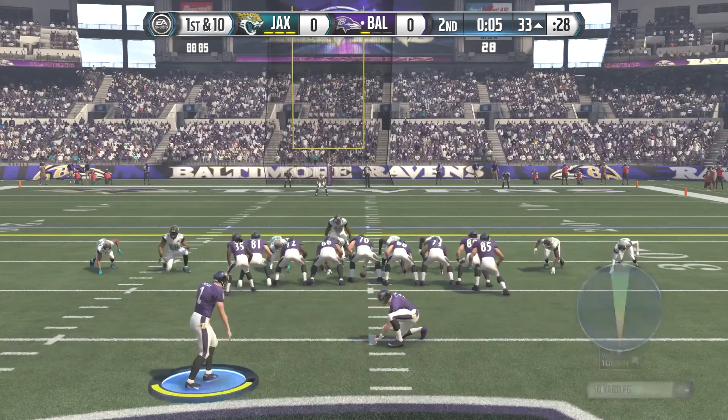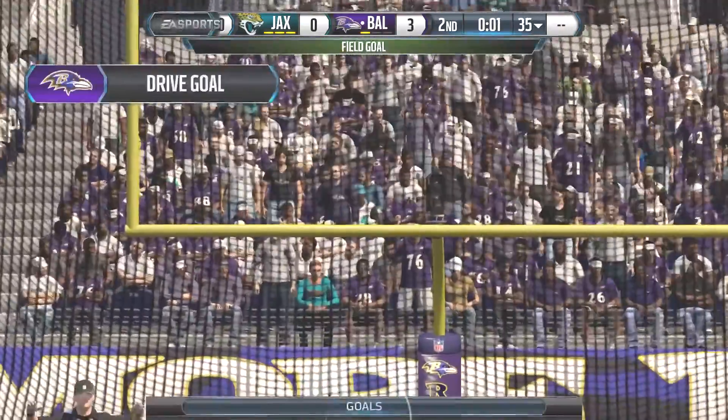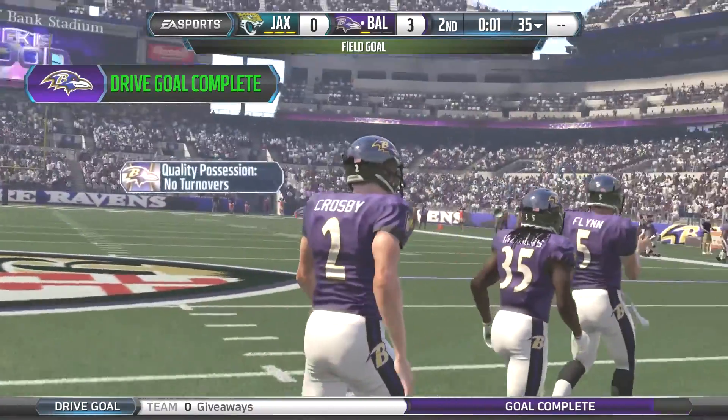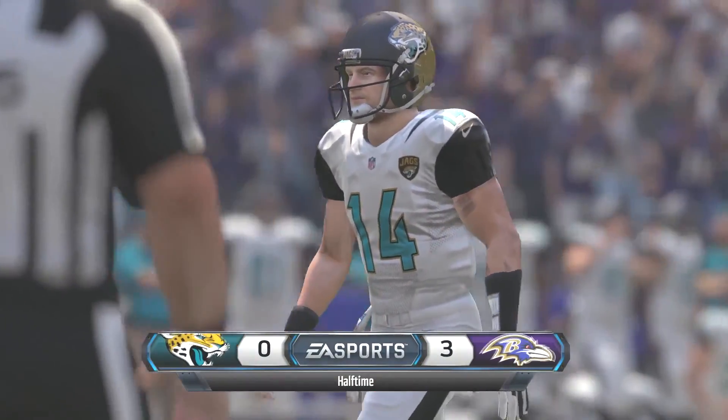There's only five seconds left — we're not going to take the chance. We're going to go for the 50-yard field goal. Crosby puts it up and makes it through the uprights — that's three points on the board before the end of the half as the Baltimore Ravens take the lead, three to nothing, going into the locker room at halftime.